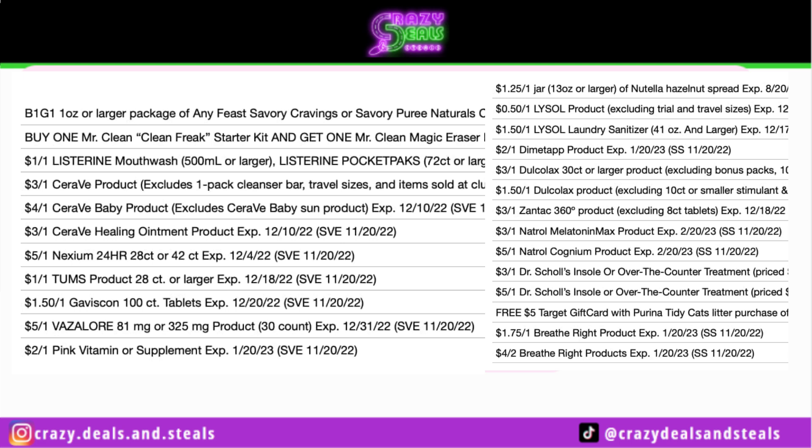We're not getting that many coupons on Sunday. I do see a few good coupons, like the Lysol coupons, the Dr. Scholl's, the Breathe Right $4 off too — that would probably glitch with the digital. Then over on the Save, looks like we've got the Buy One Mr. Clean Starter Kit, get the Mr. Clean Eraser free. We've got a $1 off for the Listerine. We've got some CeraVe coupons and some Tums.